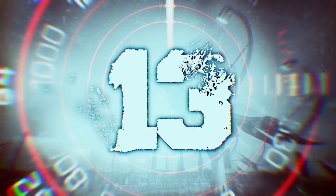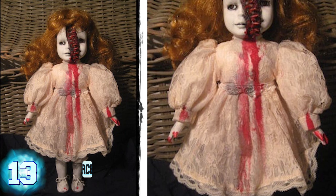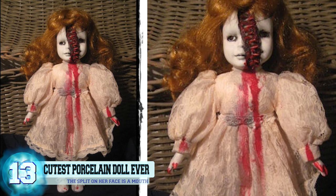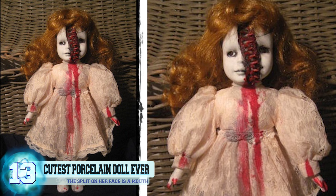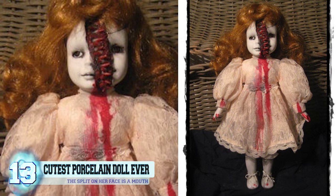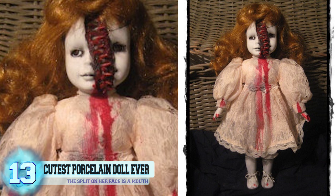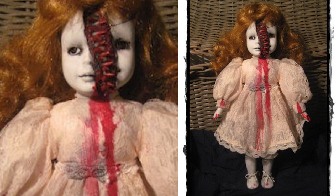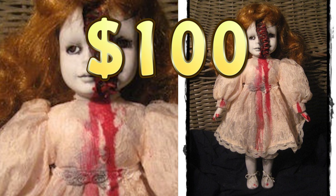Number 13: the cutest porcelain doll ever. This little cutie right here is supposed to be a vampire porcelain doll. That splitting section going right down the middle of her face is actually her mouth — talk about a splitting headache, right? She's hand-painted and the teeth on her mouth are all handcrafted. Would you buy this little gal for the hefty price of a hundred dollars?